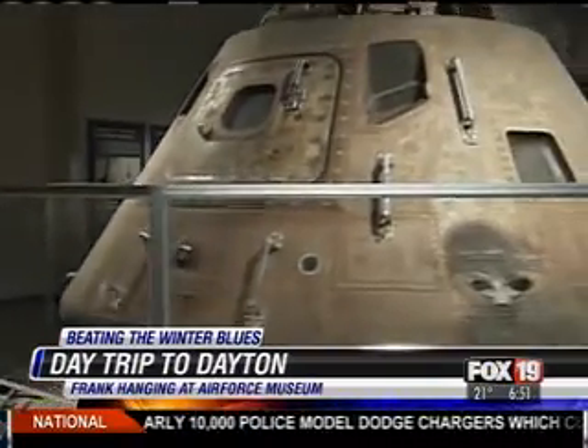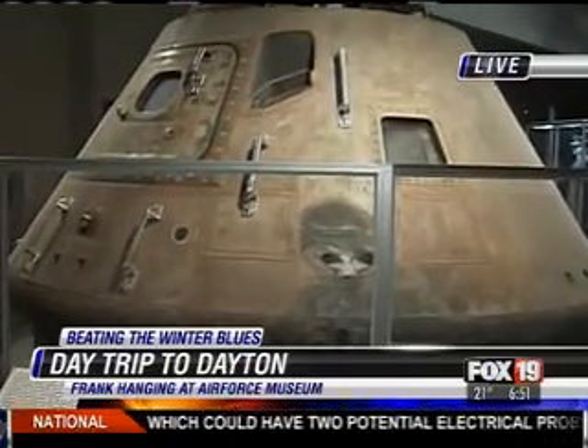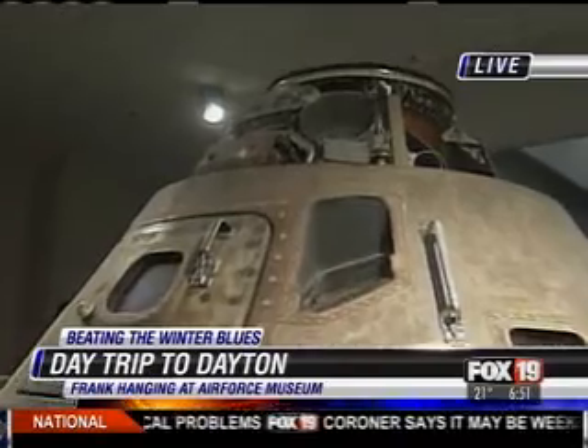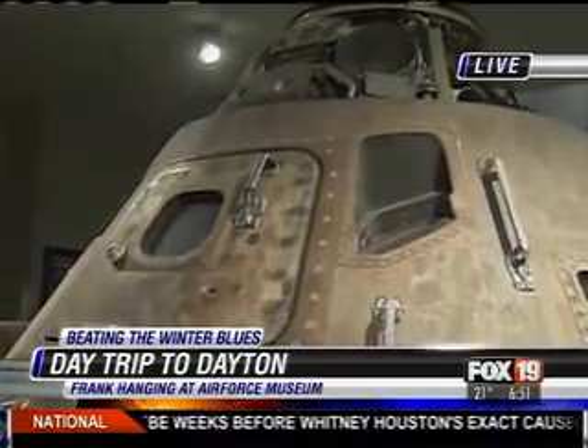I want to bring in General Hudson now — General Jack Hudson. He's the director of the National Museum of the United States Air Force. Good morning, Frank. Thanks for having us out, we appreciate it. Tell me a little bit about Apollo 15 behind us, because this actually was in space. This is the Apollo 15 capsule — it did fly in space. We have it here because it was an all-Air Force crew at that time in 1971, and of course it came back successfully.